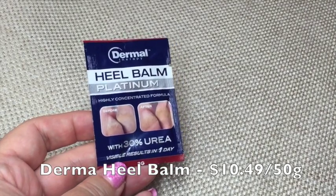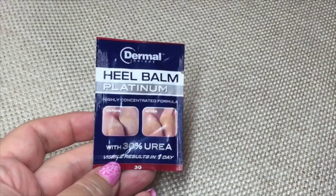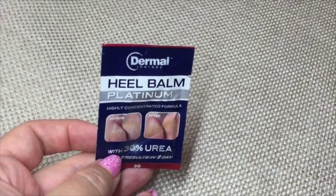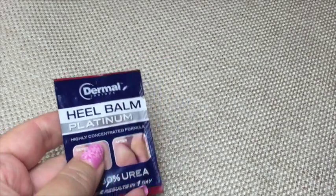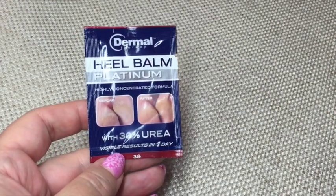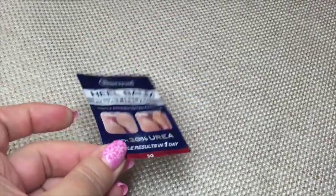The last item in the box is an extra — a sachet of Derma Heel Balm. The 50 g size retails for $10.49 at Priceline. There's not much in the sachet but I do have some heel dryness at the moment so I'll give it a try. It claims visible results in one day.